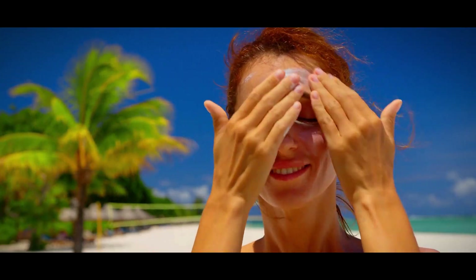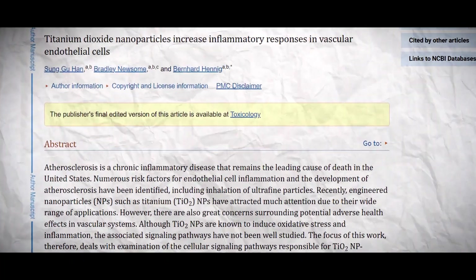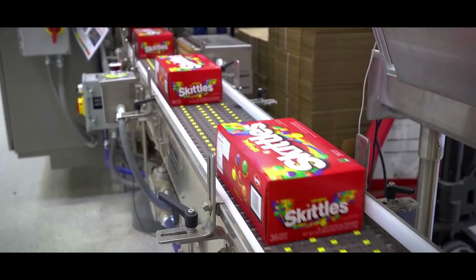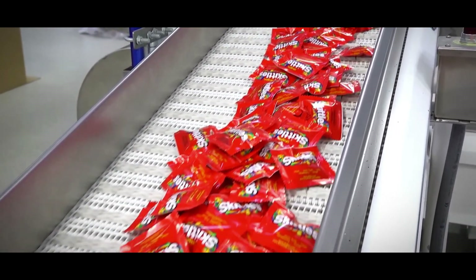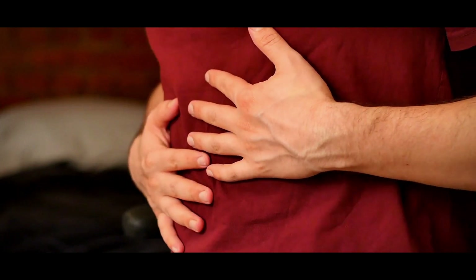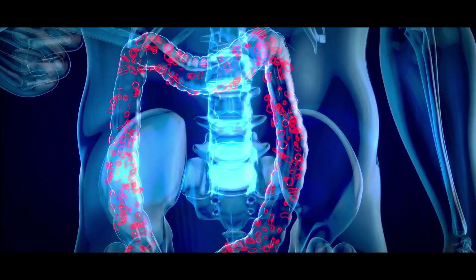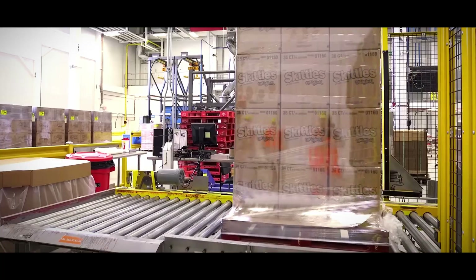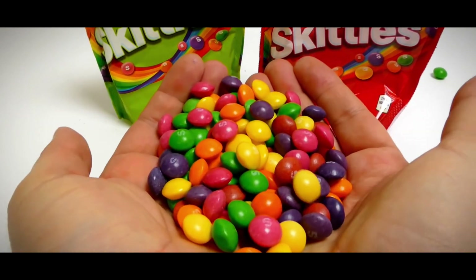Recent studies have shown that exposure to titanium dioxide nanoparticles can cause inflammatory responses. While short-term inflammation is a natural response to harmful stimuli, chronic inflammation is a different story — over time it can cause wear and tear on the body's tissues and organs, and has been linked to heart disease, diabetes, and even certain cancers. There's also growing evidence that it might directly impact digestive health. Our gut is home to trillions of bacteria, and some studies suggest titanium dioxide can disturb this delicate balance by reducing beneficial bacteria and allowing harmful ones to thrive, potentially leading to bloating, diarrhea, or even irritable bowel syndrome.